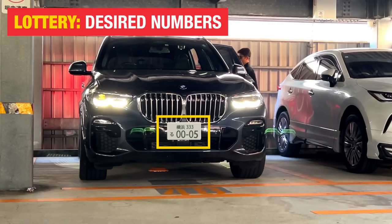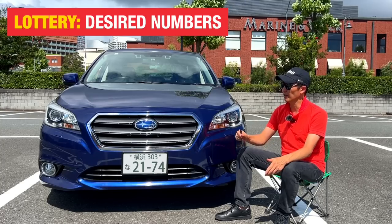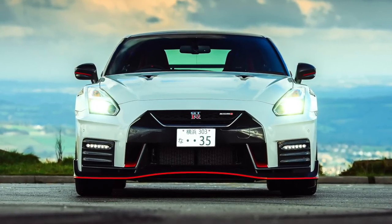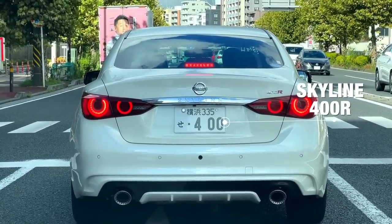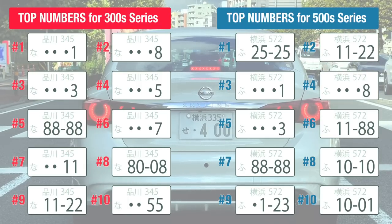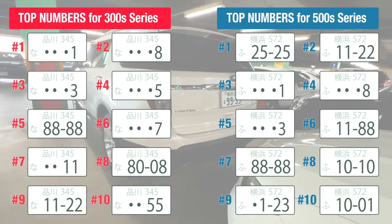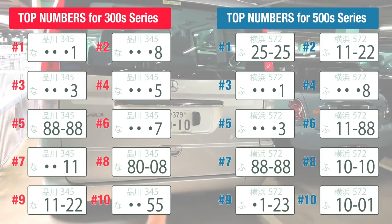To display just the number 5 on your car, it would appear as 0005, with the leading zeros replaced by centered dots. Similarly, for a GTR 35, displaying 35 would show as 0035 — or dot dot 35. Japanese people tend to favor lucky numbers, fortune numbers, or angel numbers, so they like to go for the lottery. There is a national ranking of the most wanted numbers in each issuing office, and those numbers are always allocated by lottery — apply, win, and you can wear it on your vehicle.